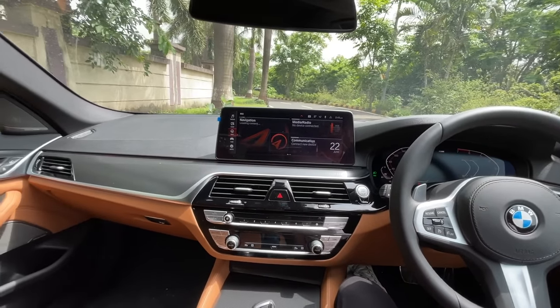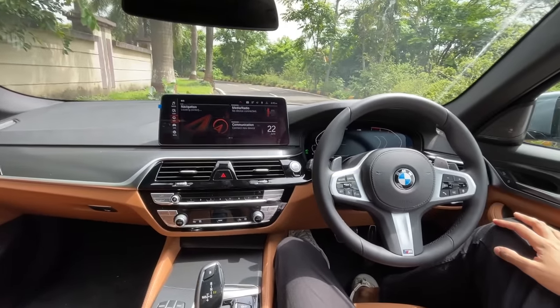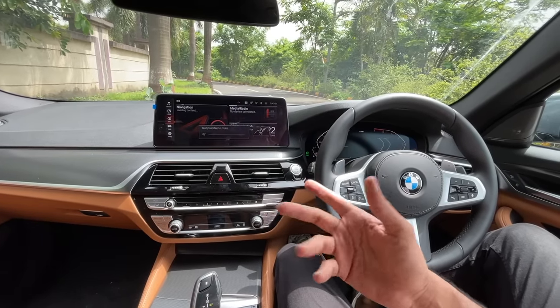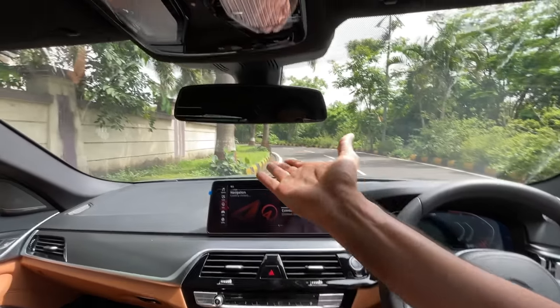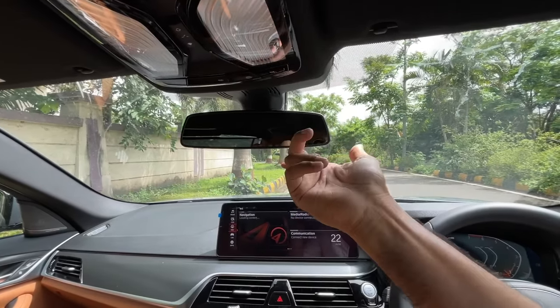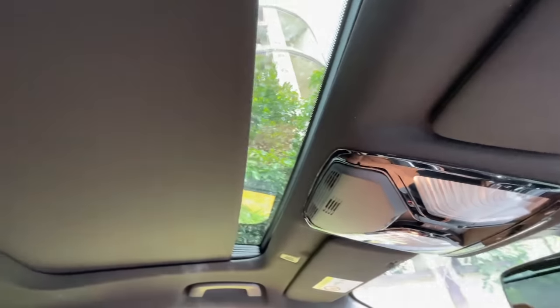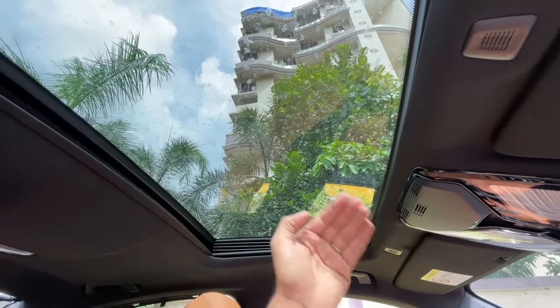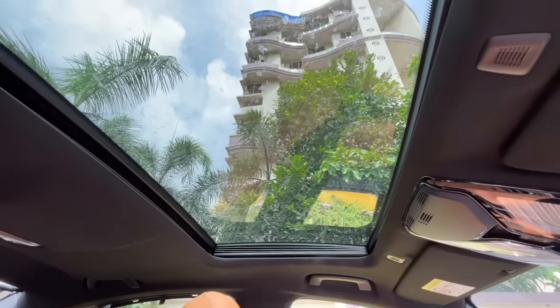The dashboard design is super awesome, the center console is tilted toward the driver. Gesture controls activate when I move my finger. Opening the sunroof — the sun blind opens first. The sunroof is a little on the smaller side, not a panoramic roof at this price.